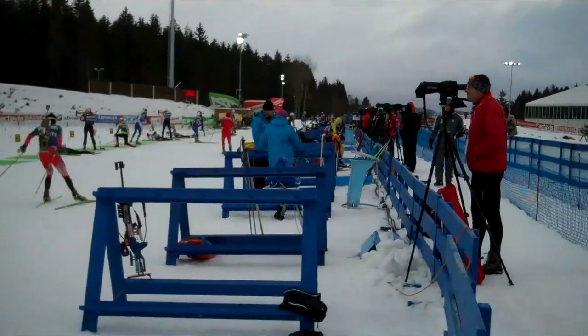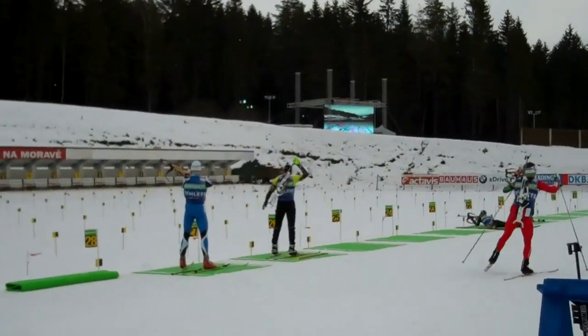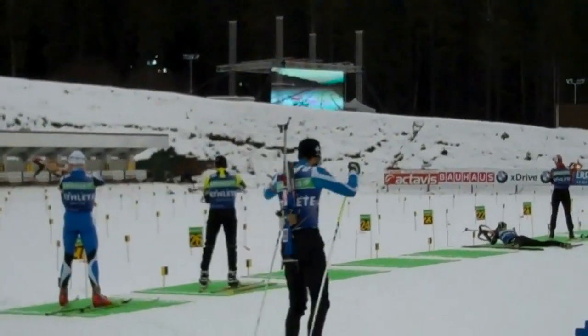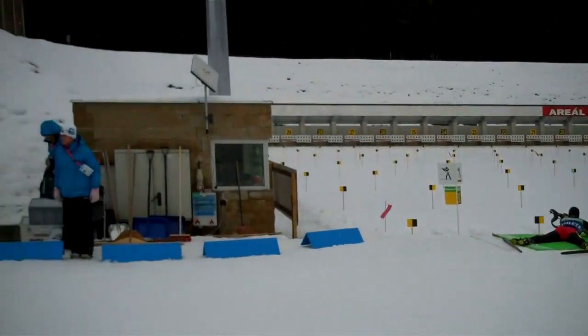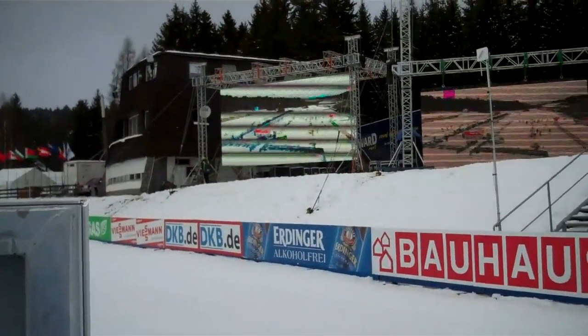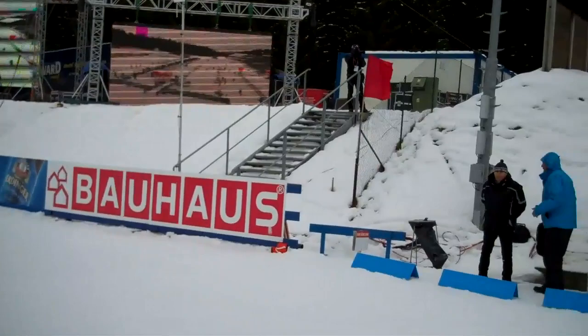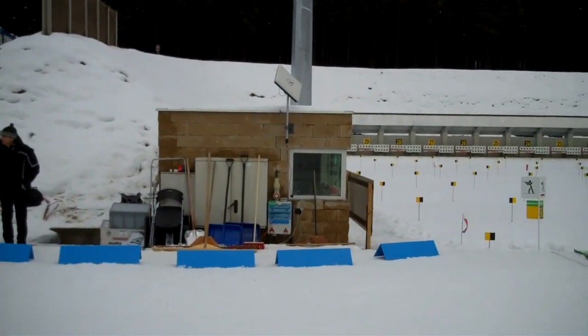Now we're down on the shooting range. Men's official training is going on — a lot of action. Over in the far corner you can see one of the video boards. This is a new shooting range that was built about four years ago. The other video board is right here. Permanent buildings for the shooting range on both ends.